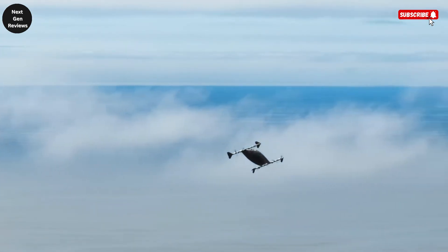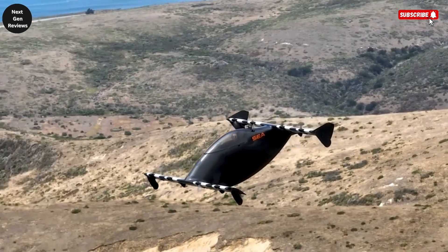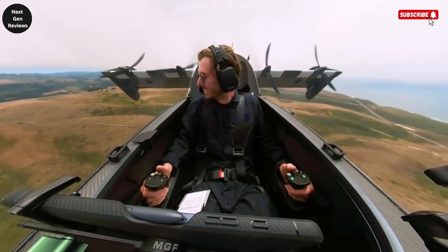On a single charge, the Blackfly can take off vertically, cruise at speeds of up to 100 kilometers per hour, and travel nearly 40 miles, making it perfect for quick urban commutes or short recreational flights.